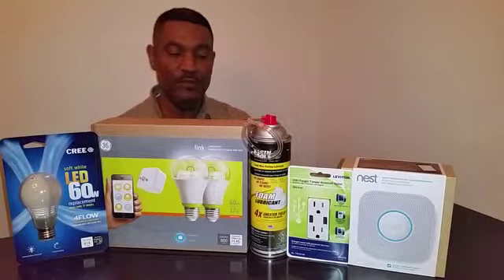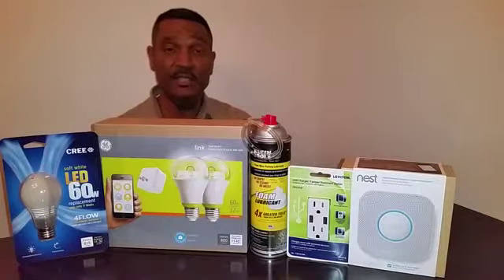A Klein tool foam wire pulling duplicate, a Leviton decor 15 amp combination duplex receptacle with a USB charger, and a Nest Protect smoke and carbon monoxide alarm.